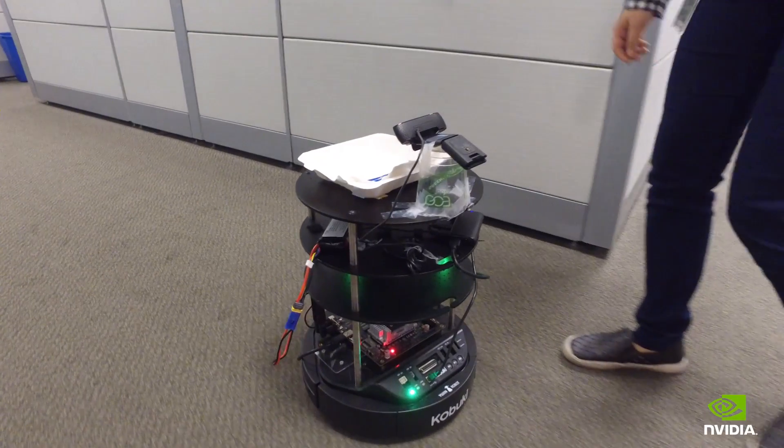It uses a lidar, and we also have a neural net running on top of it that will classify what kind of object you put on it.